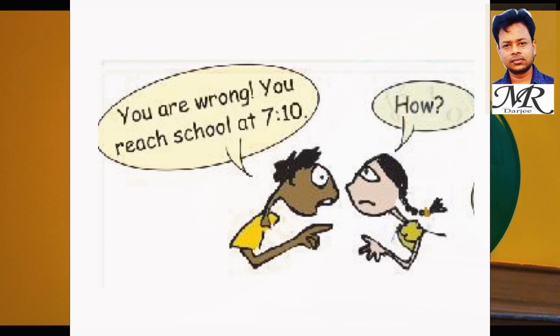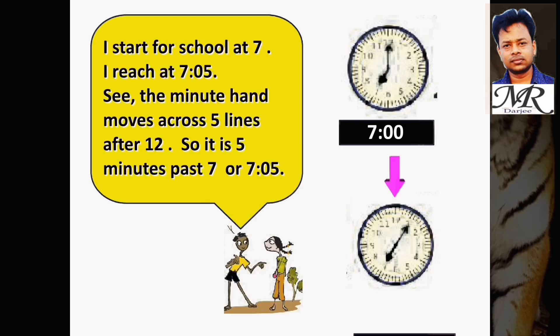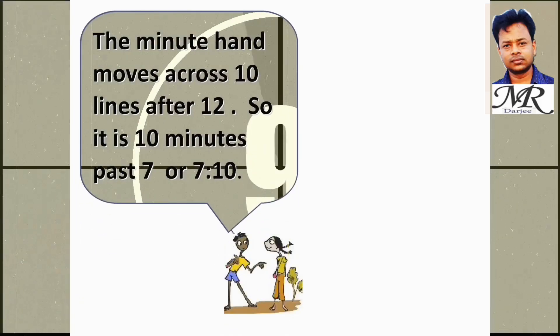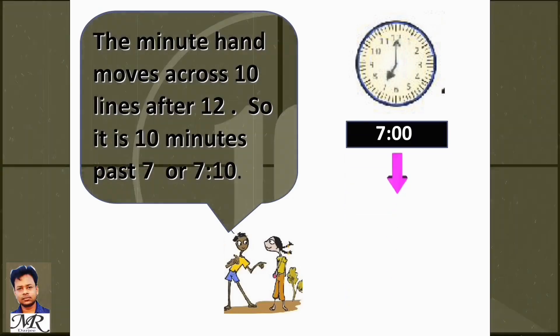Pampas corrected her: 'You are wrong! You reach school at 7:10.' Shazia asked: 'How?' Pampas explained: 'I start for school at 7 and reach at 7:05. See — the minute hand moves across 5 lines after 12, so it is 5 minutes past 7, or 7:05. When the minute hand moves across 10 lines after 12, it is 10 minutes past 7, or 7:10.'